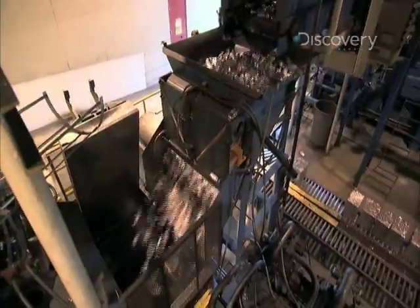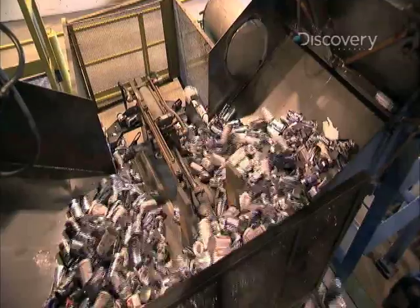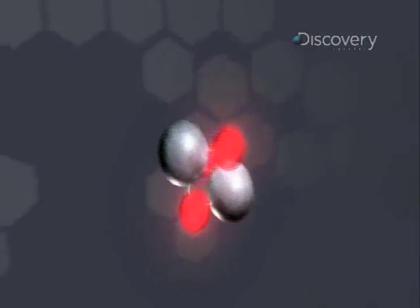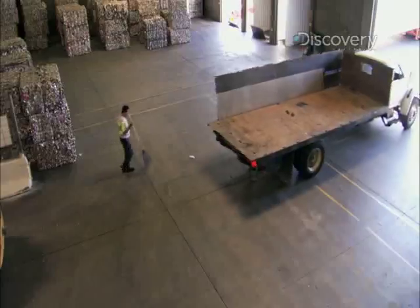Every day, Americans go through more than a million pounds of aluminum, but for much of this mega material, it won't be its first time around. It's so recyclable — about two-thirds of the aluminum that's ever been made is still in existence. While it may take a lot of power to make aluminum, once aluminum oxide is stripped of its oxygen atoms, metallic aluminum is incredibly stable. That means it can be melted down and reused again and again, forever.